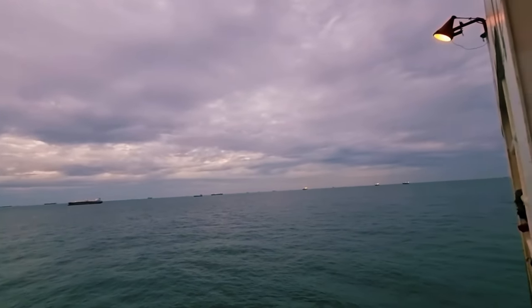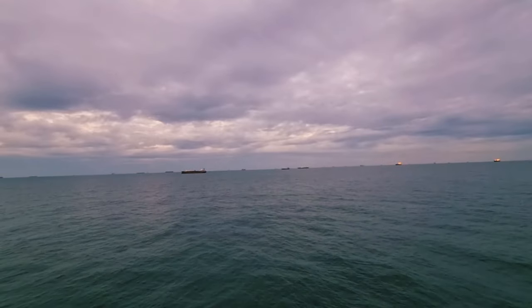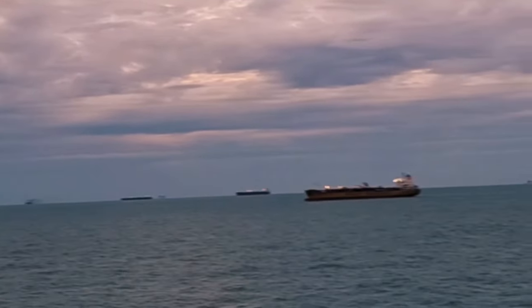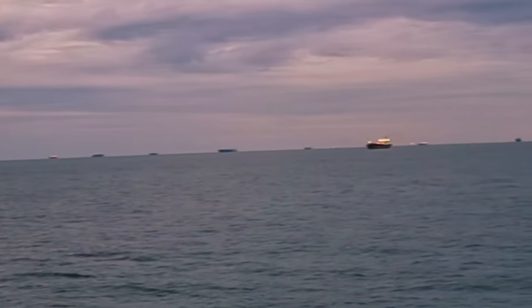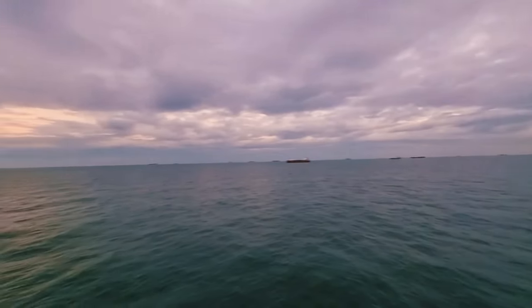This is the Galveston anchorage area. So many ships are at anchor right now. You can see all the ships are waiting here, including us — we are also waiting here for loading cargo.